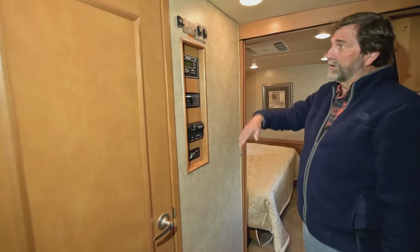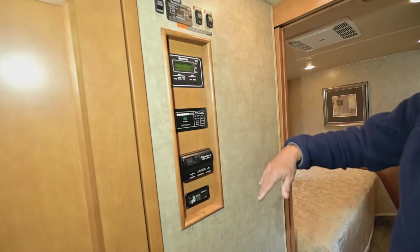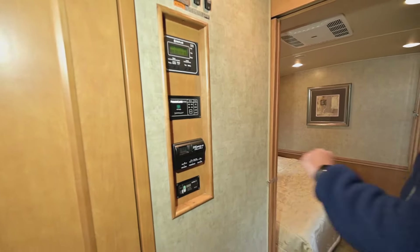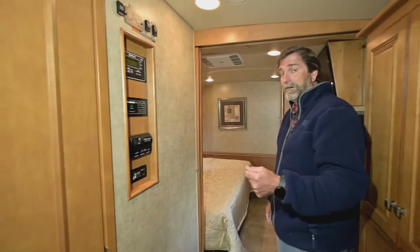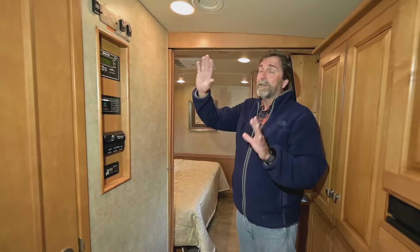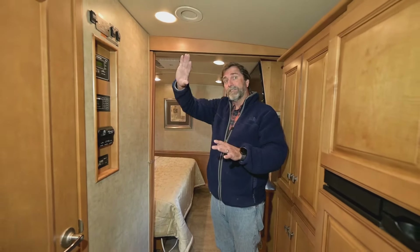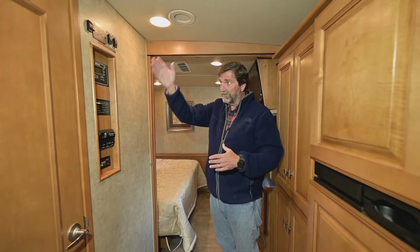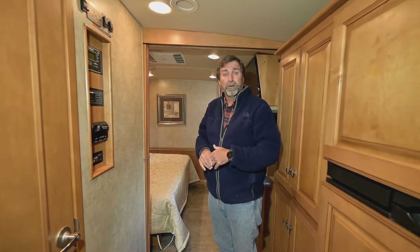Right here are your controllers for operating your slide outs and all kinds of gear. This has an inverter on it already. When you buy one from us, it includes seeing all this stuff working and learning how to use it — we do a full orientation and teach you how to operate and take care of your coach.